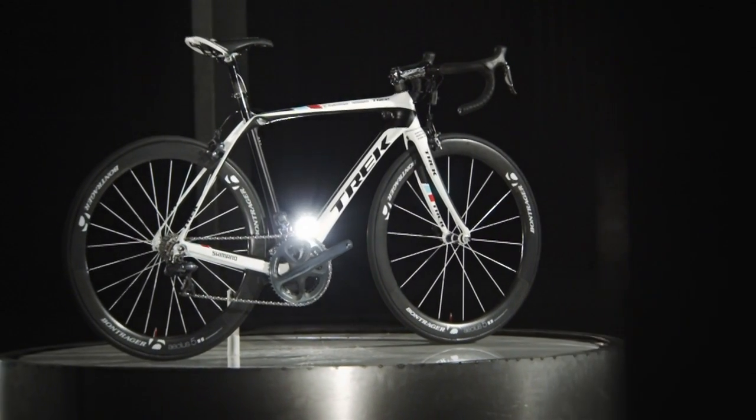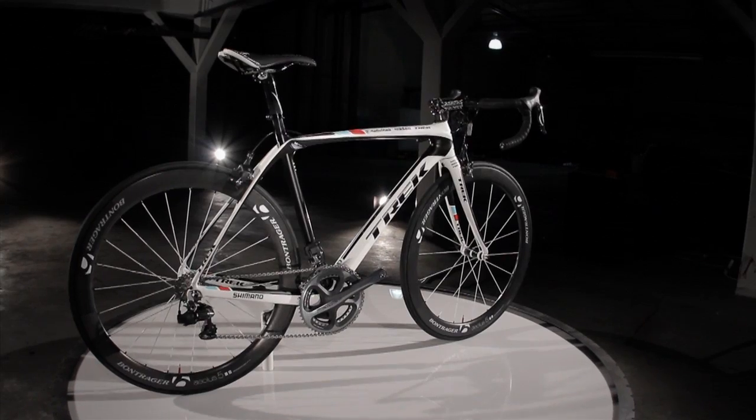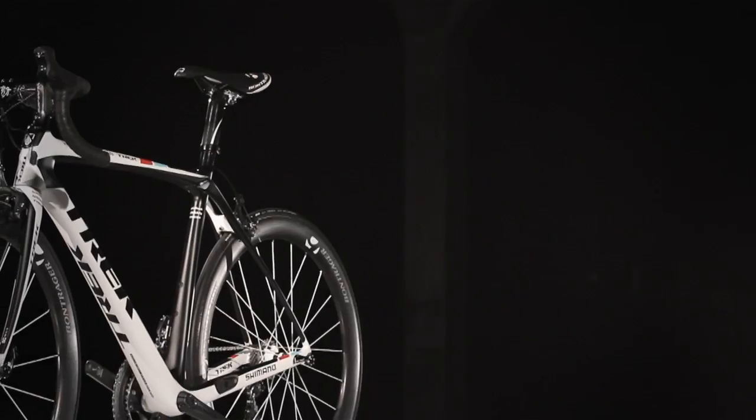The Domani is a full-on race bike — it's the endurance complement to the Grand Tour-winning Madone. The Trek Domani is really built around three main technologies: ISO Speed, power transfer construction, and endurance geometry.